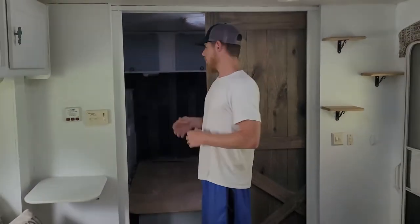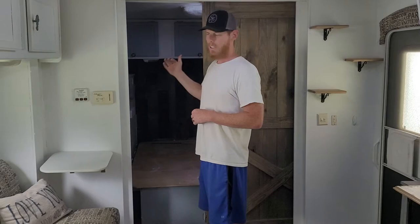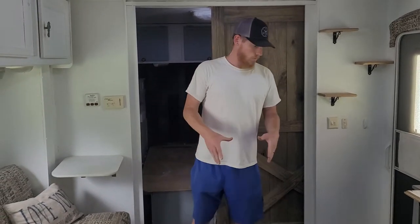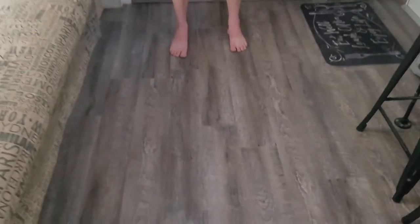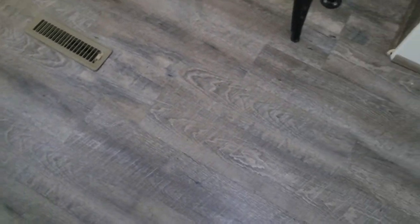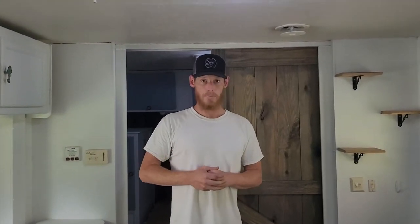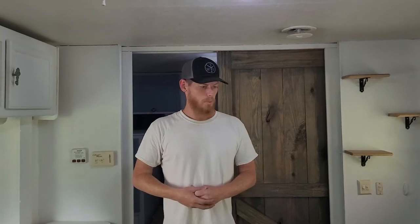If you ever wanted to use that back window, you can pull the accent wall down and you'd have your back window at the front of the trailer. The floors have been updated — this is all vinyl plank flooring and the floor underneath has been completely replaced. There are no leaks in this trailer. The floor didn't actually need replacing, but the insulation between the floor had broken down and separated, so that's why it was replaced.